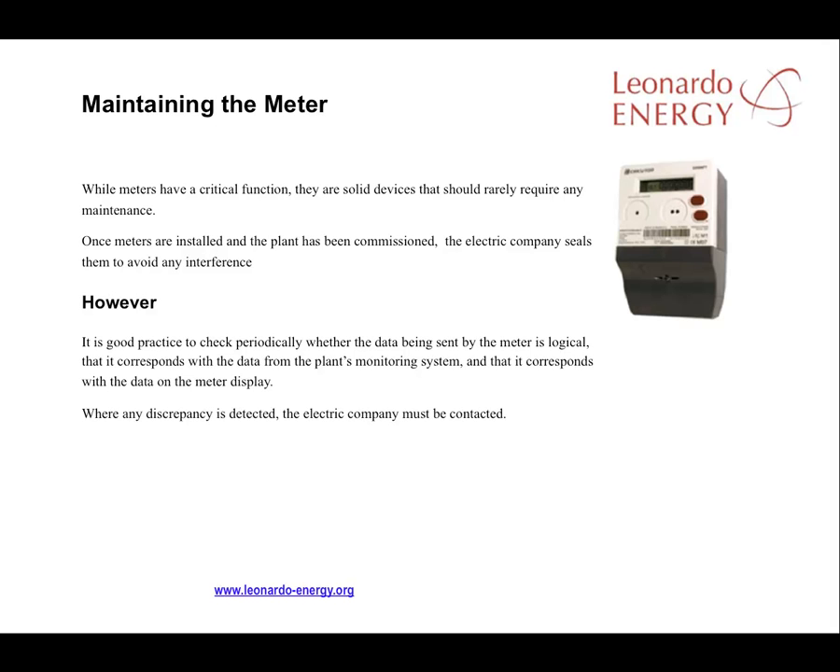Meters are solid devices that should not normally fail. Once they are installed and the plant is commissioned, the electricity company purchasing power from the PV facility will seal the meter to ensure it's not tampered with. But the meters perform a critical function in the solar plant and that justifies preventive maintenance. It's good practice to check whether the data from the meter is logical and that it corresponds with data from other sources. Normally, the monitoring system should be able to provide similar information to that provided by the meters. Any incidents detected with the meters must be reported to the electricity company, and it should be the electricity company's responsibility to find a solution.